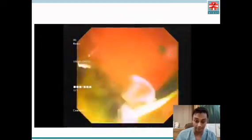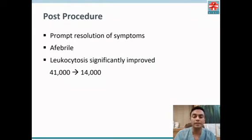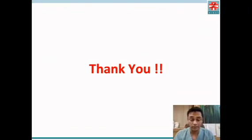Following the procedure, he had prompt resolution of symptoms, became afebrile, and his leukocytosis significantly improved from 41,000 down to 14,000 within 24 hours. He was discharged the following day.